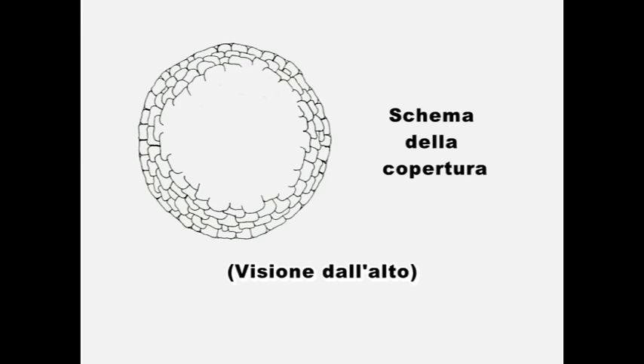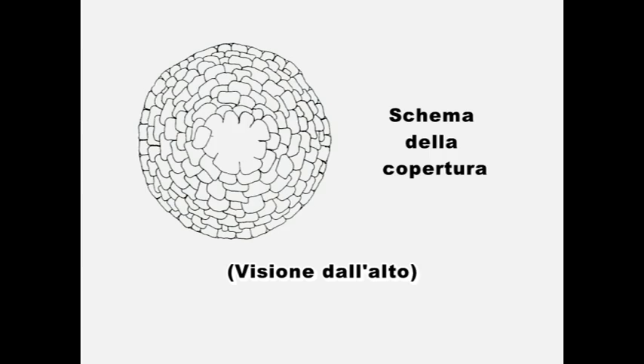La copertura è realizzata con un sistema pseudocupola. Le pietre, disposte in cerchi concentrici, si chiudono in alto con un lastrone.